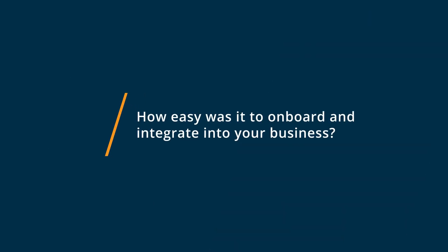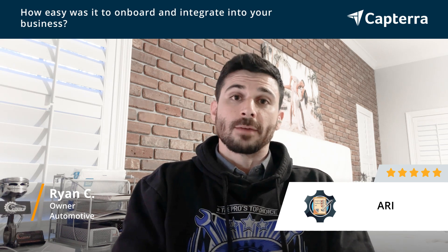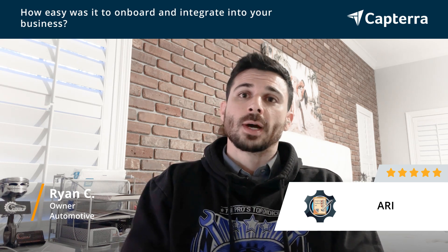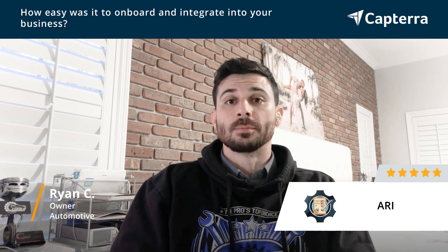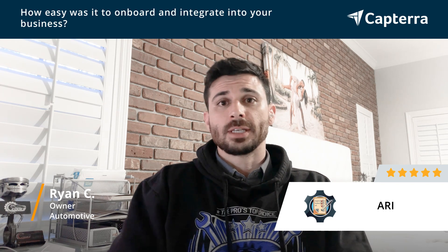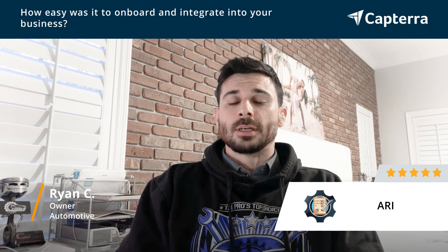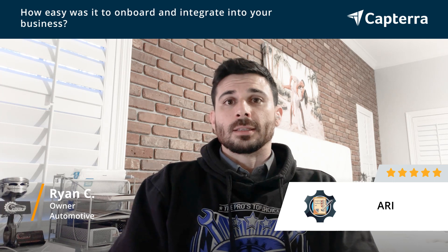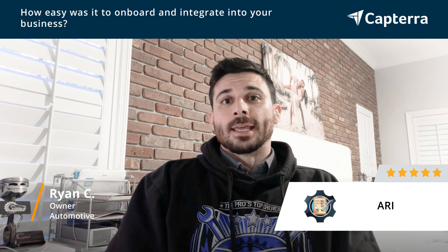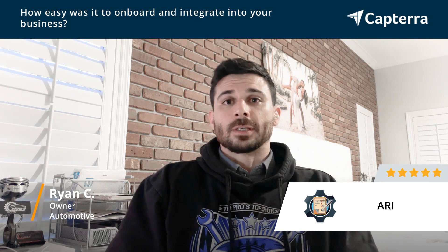Getting started with Ari for me was actually pretty simple. This was the first program that I used — the only program I've used for my business — so I didn't have a bunch of information or data to import. It was very easy to get started. I signed up for the monthly fee, downloaded the app on my phone, and got the website on my MacBook. I created a username and password and it's pretty self-explanatory from there.